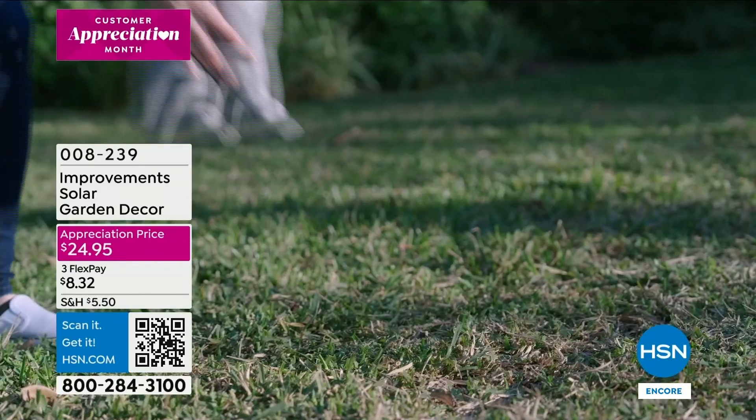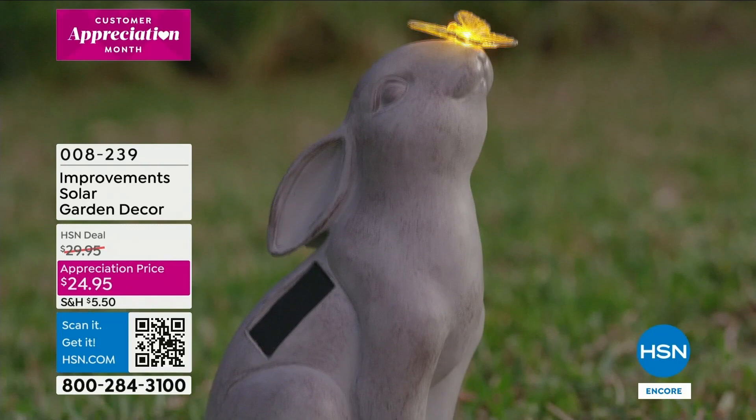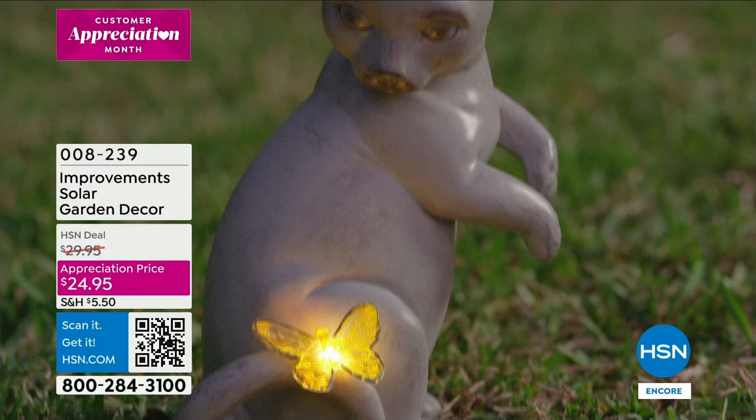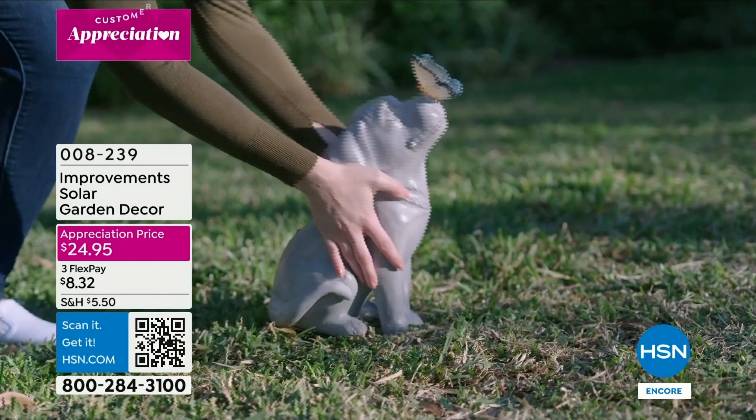Take a look at this - we're talking about cute and whimsical character in your yard. That's from Improvements, our proprietary brand here at HSN. Look how cute - each one has a butterfly that will light up. It's solar garden decor and it comes in cat, dog, and look at the butterfly on its nose. These are solar so you're not having to run any wires or remember to turn it on. It's about a foot and a half high.